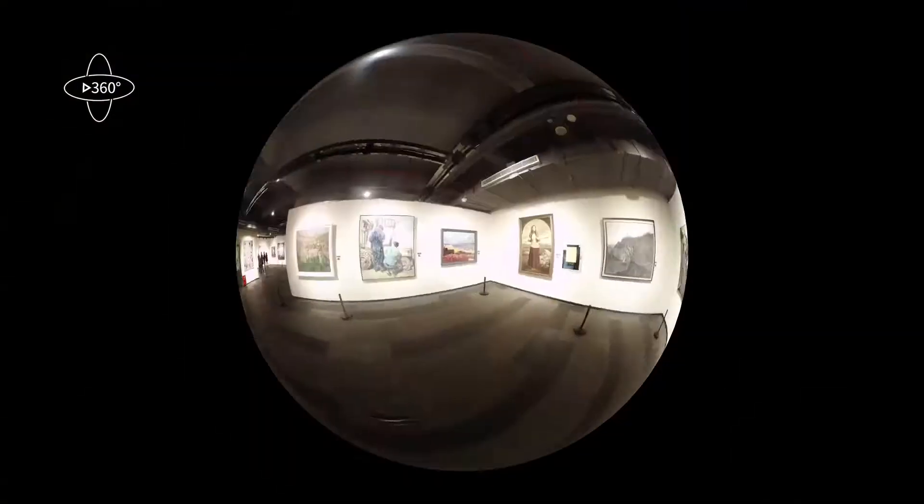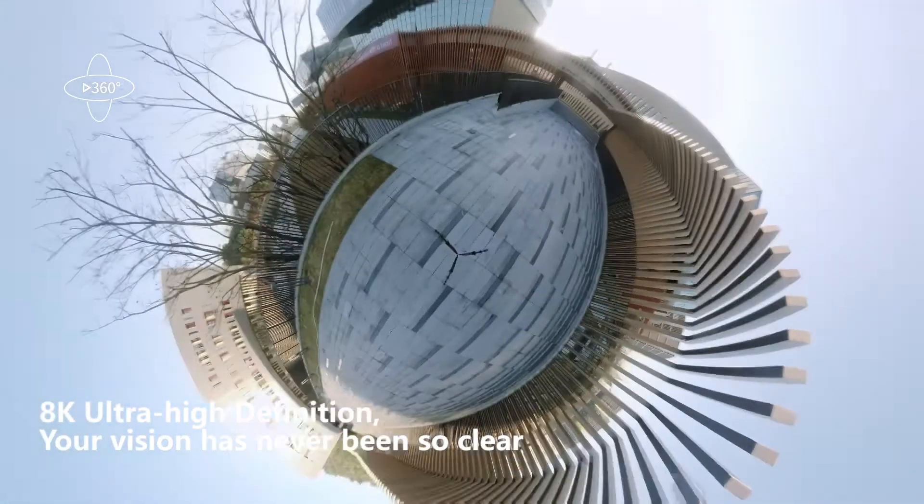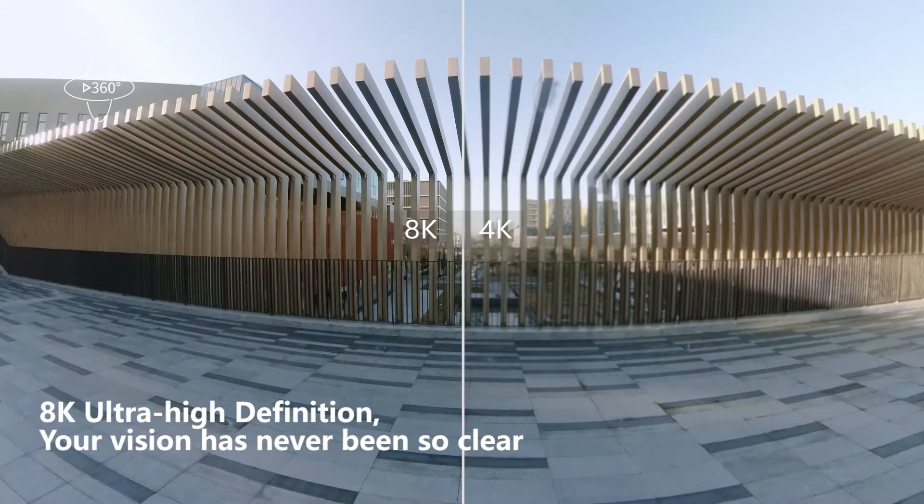You can also capture remarkably clear panoramas with up to 8K resolution, which brings you a more realistic and more exquisite extreme panoramic visual feast.